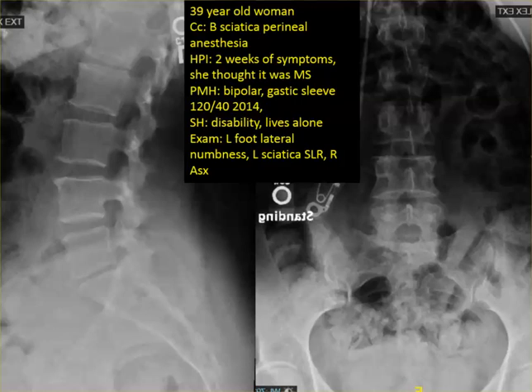On exam she's very alert, oriented, very pleasant woman. She has a positive straight leg raise only on the left, mild pain down the right leg, and lateral border numbness. The right is basically mostly asymptomatic except for some pain.